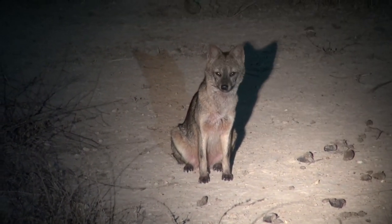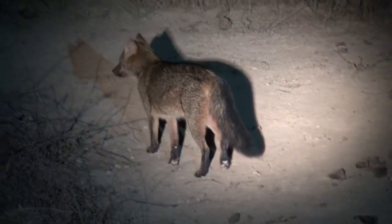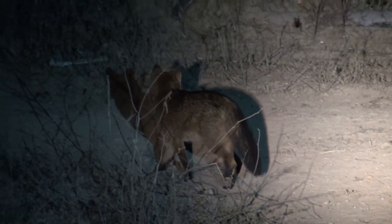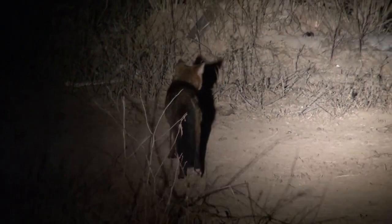However, the crab-eating fox can also eat other invertebrates. It has spied a tarantula in the upper right-hand corner of the screen. It seems, however, that the large arachnid was not on the menu tonight.